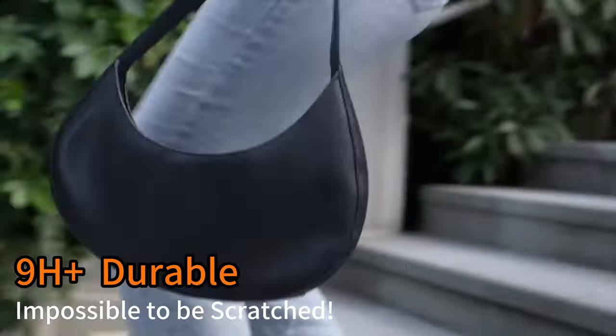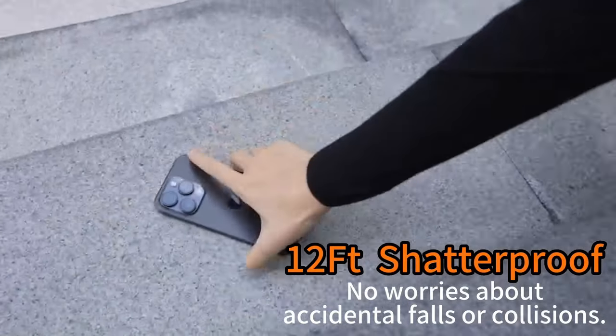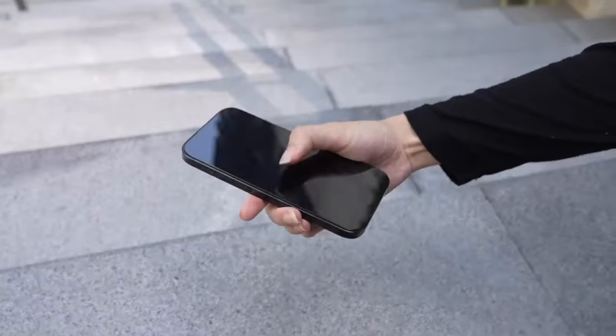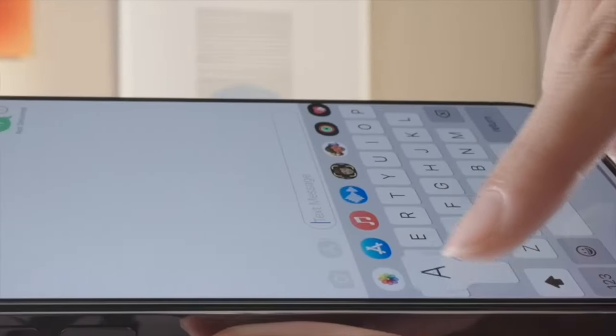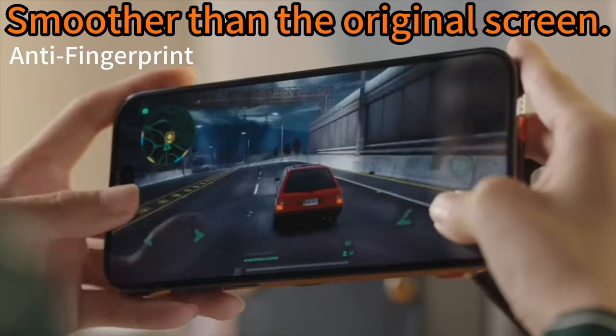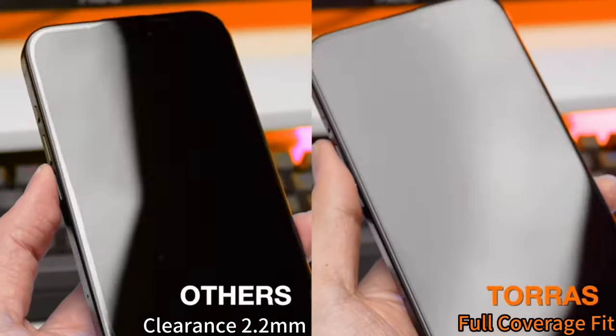Its edge-to-edge design provides a seamless, almost invisible fit that works with any case, and the advanced anti-reflection and anti-fingerprint coatings enhance both clarity and user experience. Installation is a breeze with Taurus's 6th generation kit, making it a top choice for those who demand both protection and precision.